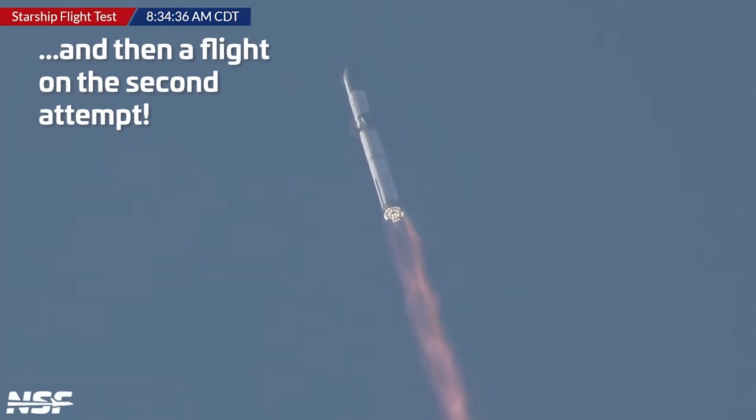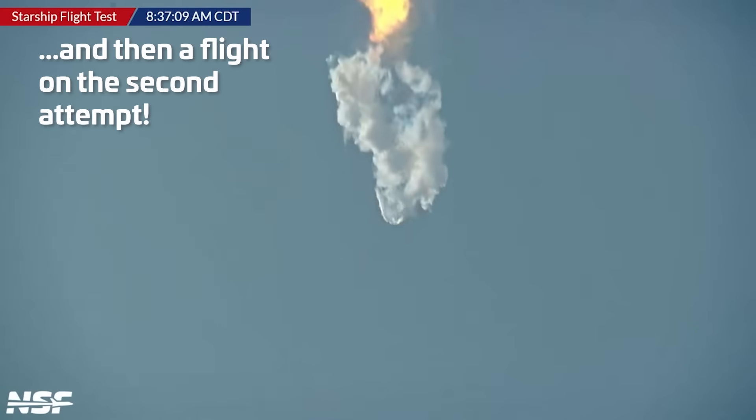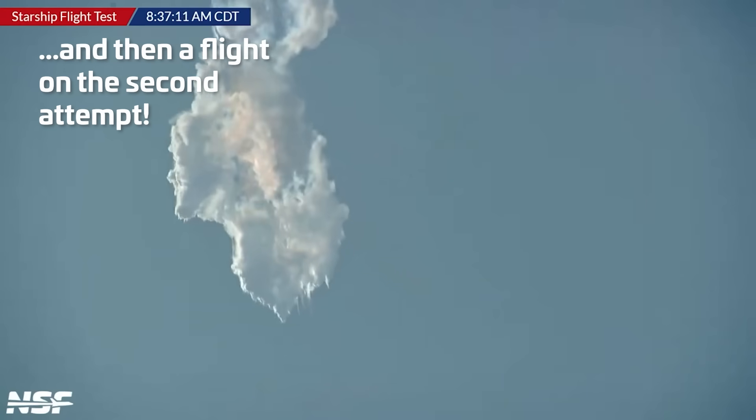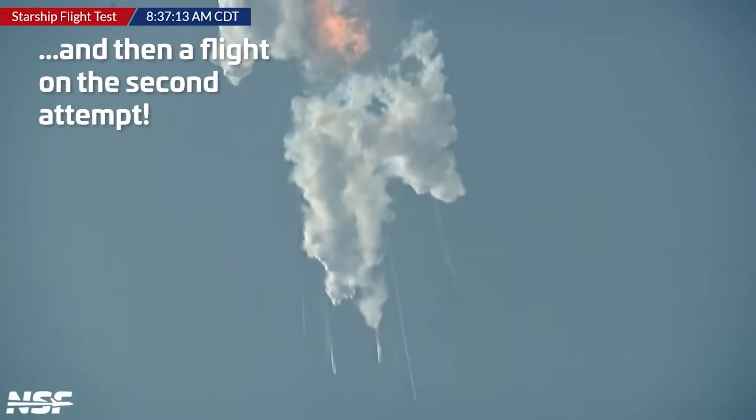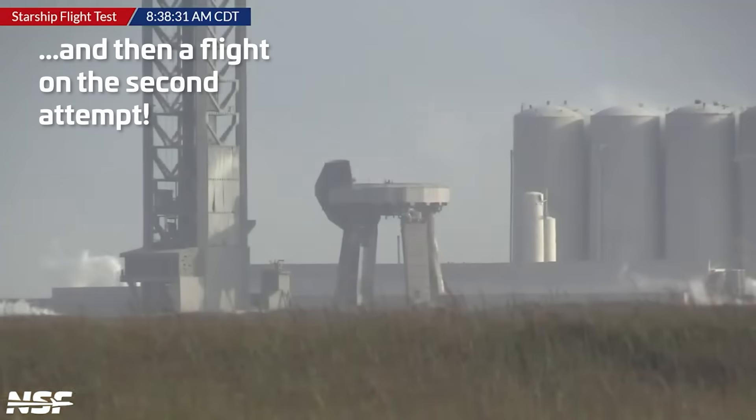Five Raptor engines have flamed out. There appears to be a spin. The Raptor engines appear to continue to be firing. And that appears like the automated flight termination system has been activated. The launch tower remains intact in one piece.